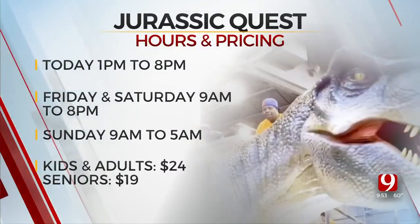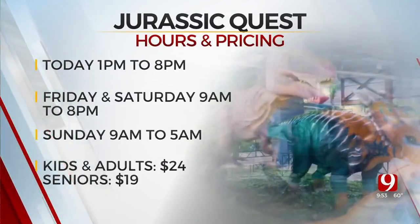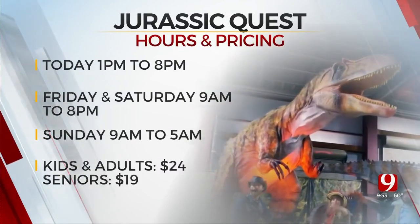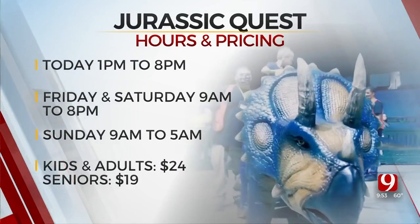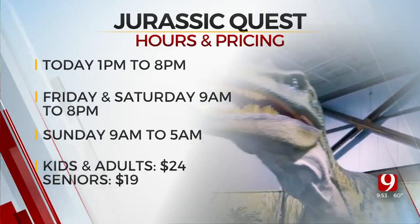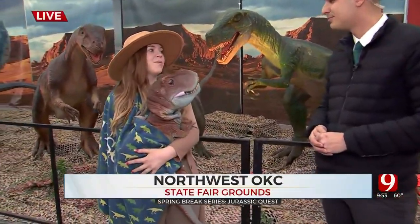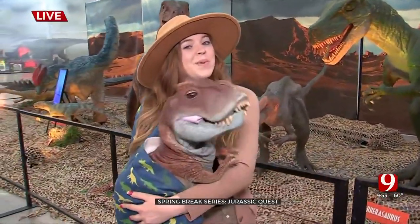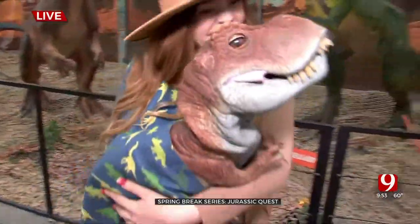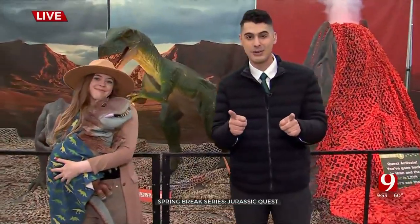This has been super crowded all week with more than 10,000 people. This is the last weekend people can come experience Jurassic Quest here in Oklahoma City — open today through Sunday, so you don't want to miss out. You can even see the triceratops.